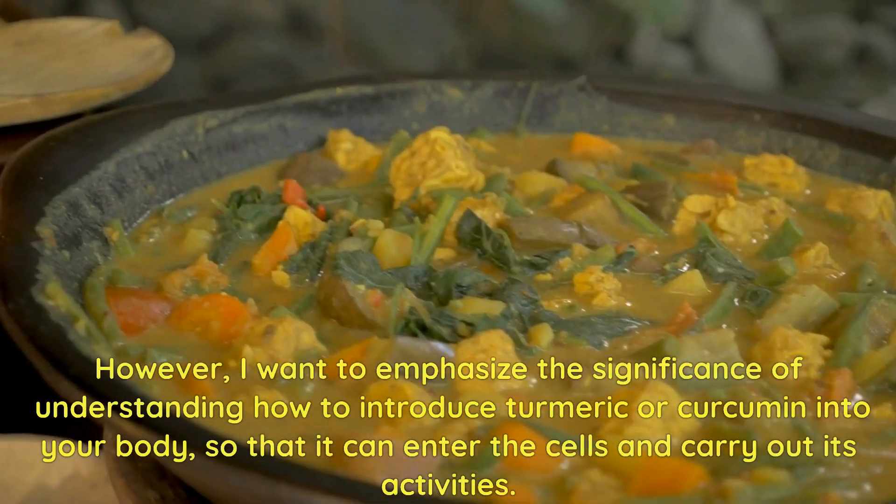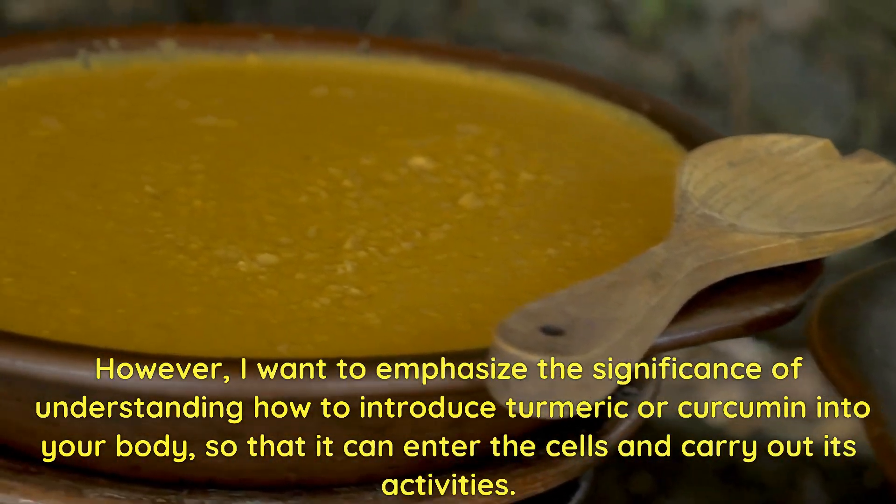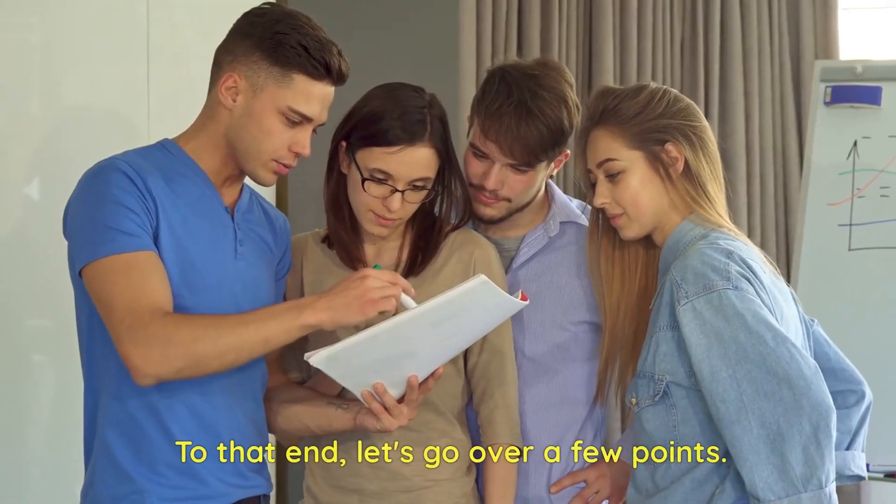However, I want to emphasize the significance of understanding how to introduce turmeric or curcumin into your body, so that it can enter the cells and carry out its activities. To that end, let's go over a few points.